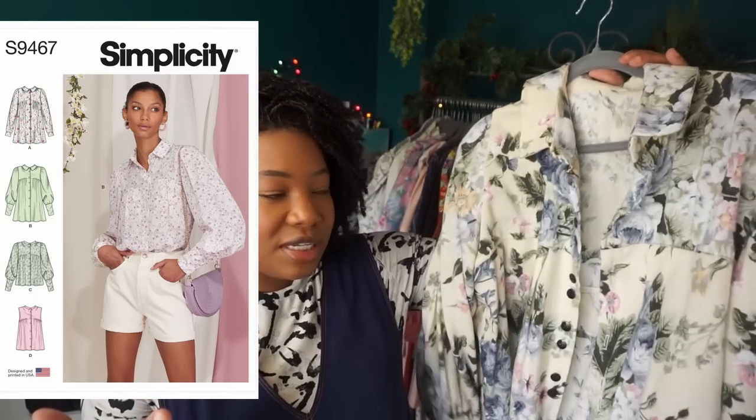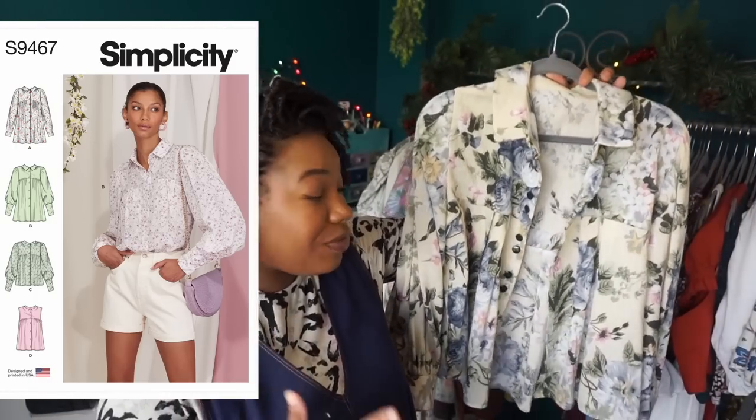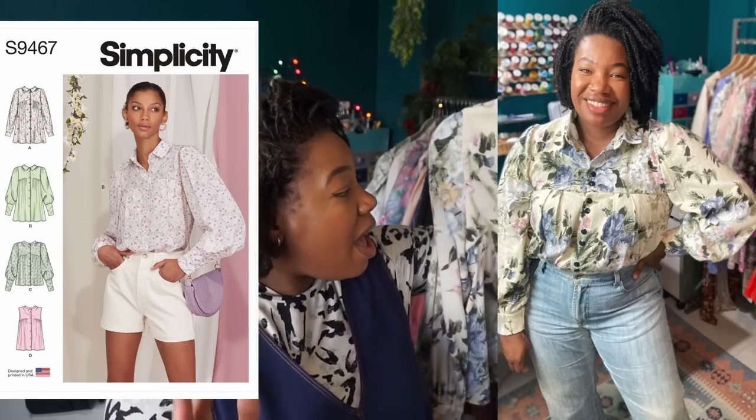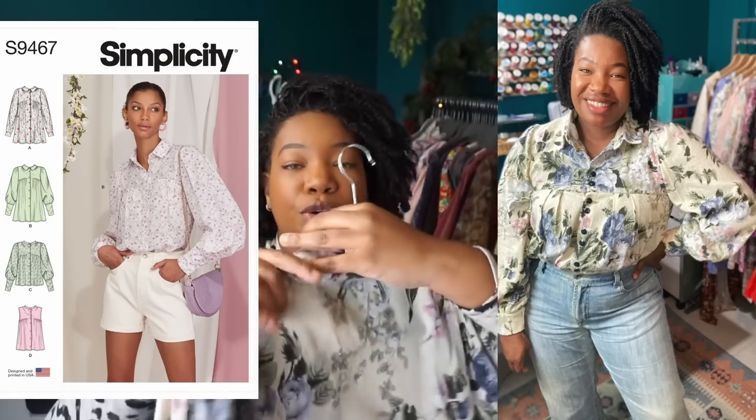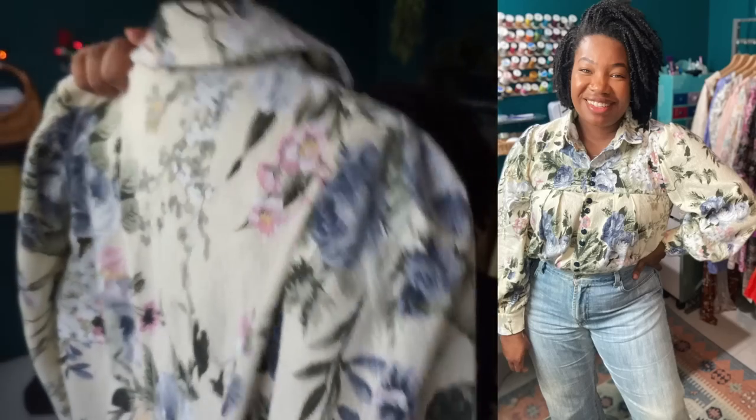Next I have Simplicity 9647. If you follow the channel you've definitely seen this — I made it from a thrifted cotton flannel bed sheet. The print on this is just stunning, absolutely gorgeous. I don't wear a lot of blouses like this, so I've been having a hard time styling it, also because I don't have a lot of bottoms. But I am not getting rid of this — even if it's just eye candy — because I think this top is absolutely beautiful.